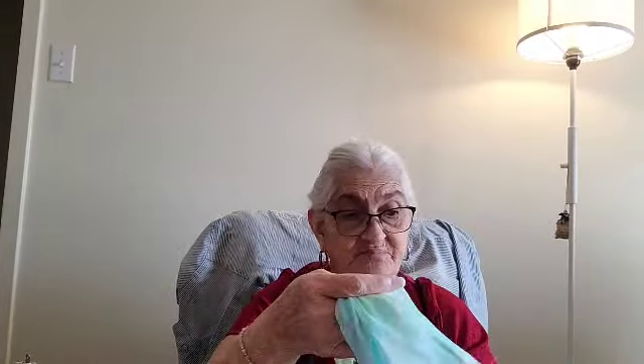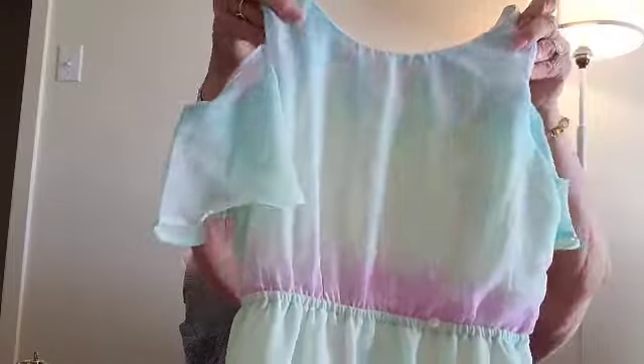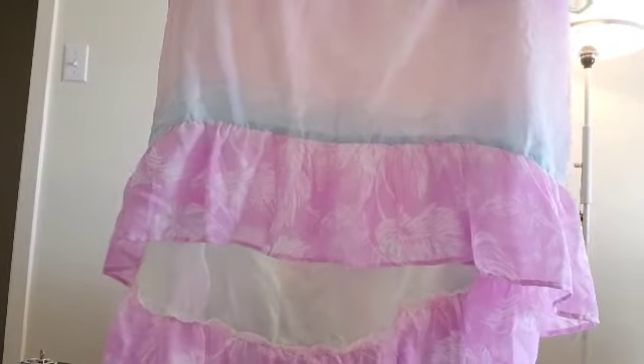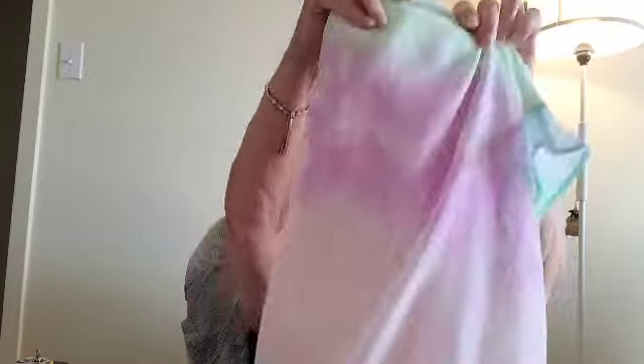We have a beautiful dress from The Children's Place, size XL 14. It is a cold shoulder, beautiful dress — high-low, probably knee length, a little bit longer maybe. So so pretty. You've got a nice little white slip underneath. It's 100% polyester exterior, 100% polyester lining. There's a little bitty flower on the front of it — that's pretty.